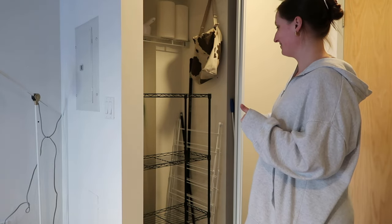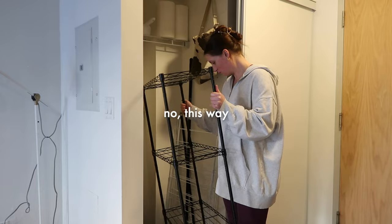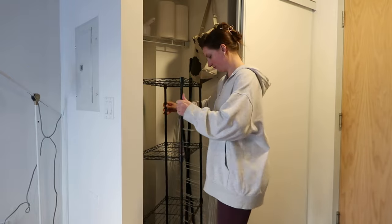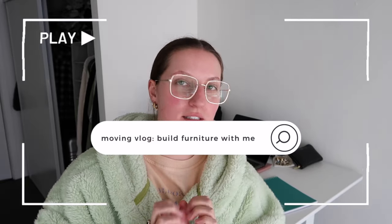It definitely fits. It doesn't fit in that way though. Guys, welcome back to another organizing, unpacking, getting settled into my apartment video.